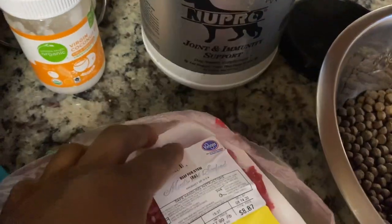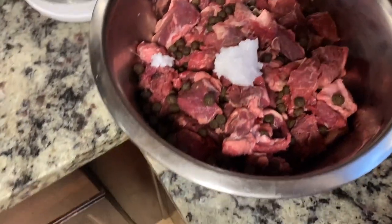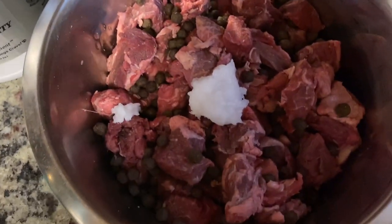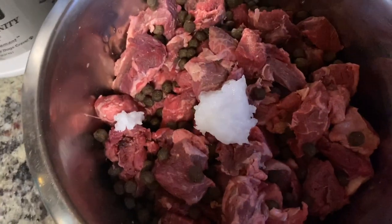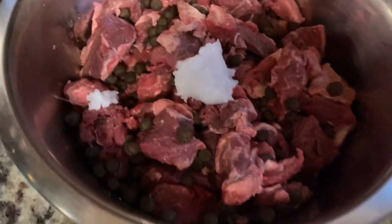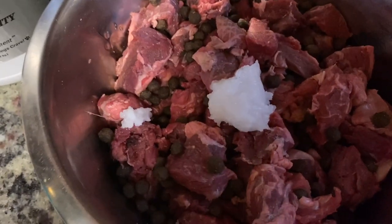I'm going to bust these open. This is what it looks like after you mix it all up real good — one scoop, two packs of beef, and your coconut oil in the center. They're gonna eat that coconut oil first, probably. They love that.